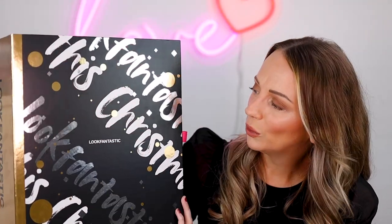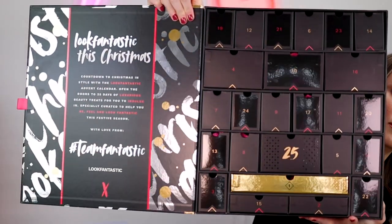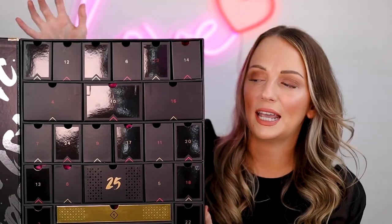Even after all that time I do still love it — I absolutely love unboxing calendars. I wouldn't have started a separate site if I didn't love them. So this is the Look Fantastic Advent Calendar. It has a really cool design actually and inside there are drawers. I absolutely love a drawer advent calendar. I swear Look Fantastic were one of the first to do that.